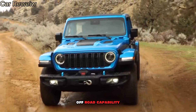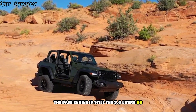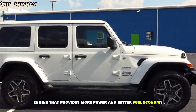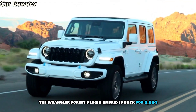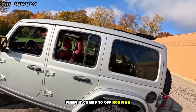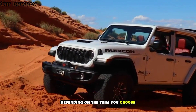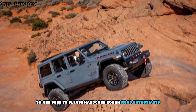Now let's talk about what really matters: performance and off-road capability. The base engine is still the 3.6-litre V6, but there's also a new optional 2.0-litre turbocharged four-cylinder engine that provides more power and better fuel economy. The Wrangler 4xe plug-in hybrid is back for 2024, offering up to 21 miles of electric-only range. When it comes to off-roading, the Wrangler remains unmatched. It comes with a variety of features like skid plates, tow hooks, and different axle ratios depending on the trim you choose. The new optional Warn winch and full-float rear axle are sure to please hardcore off-road enthusiasts.